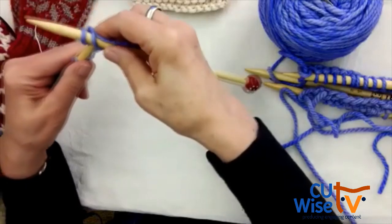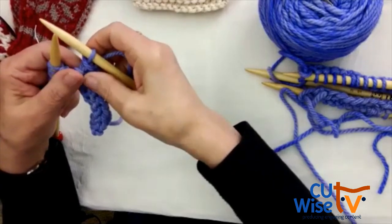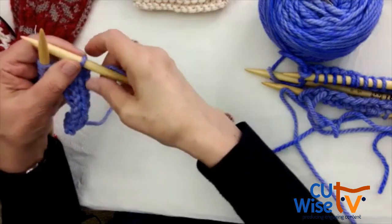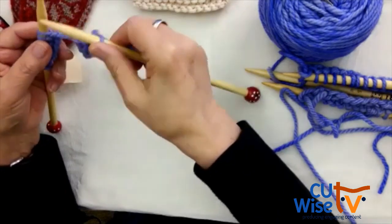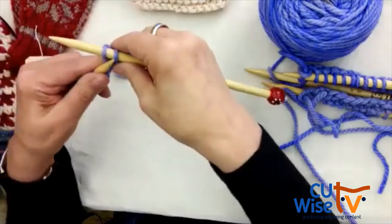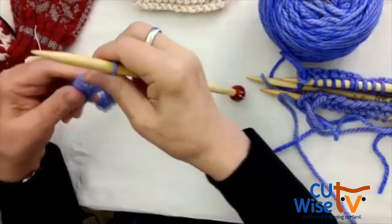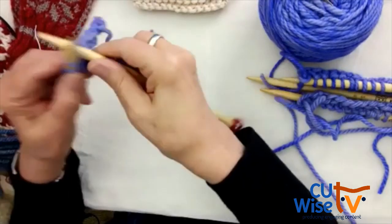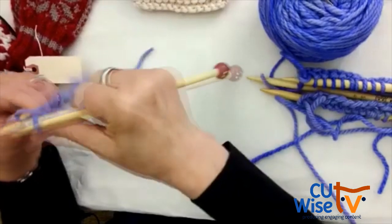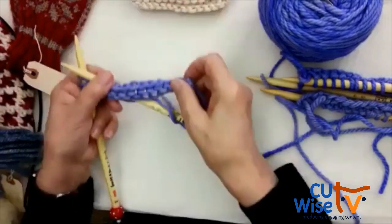Someone asks: do you have to cast off all of the stitches or just start with two? Yes — when casting off, you cast off every single stitch, and it makes a nice edge so your project comes off the needle. You knit another one and pull it through, and you have this wonderful edge on the top.